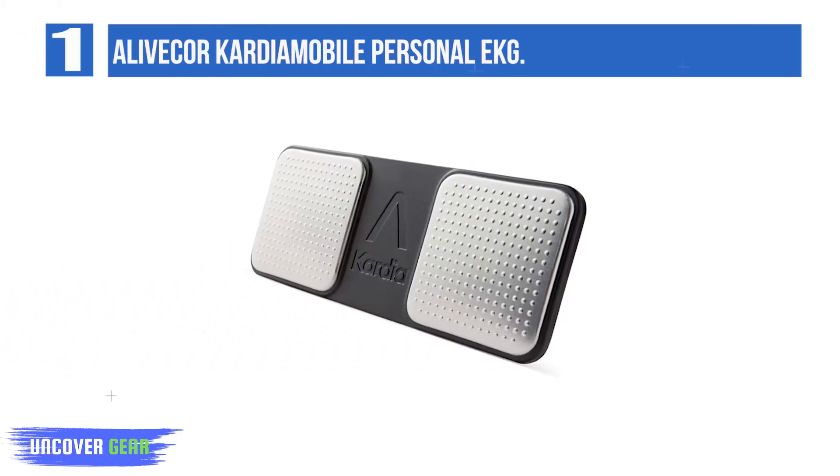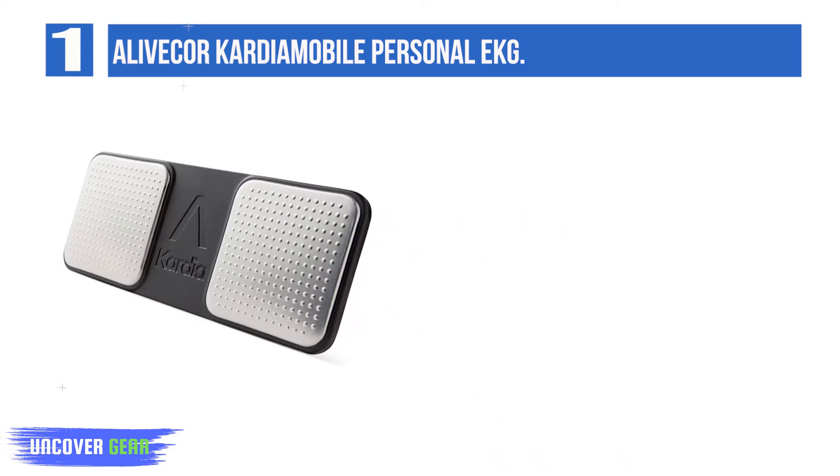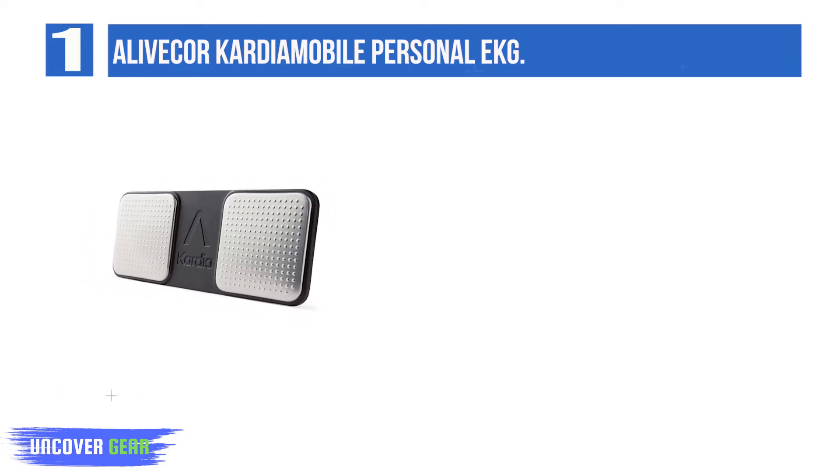List number 1: AliveCore Kardia Mobile Personal EKG. Kardia Mobile is the personal EKG that works with your smartphone and fits easily into your pocket. Take unlimited EKGs anytime, anywhere without applying wires, cables, or gels.